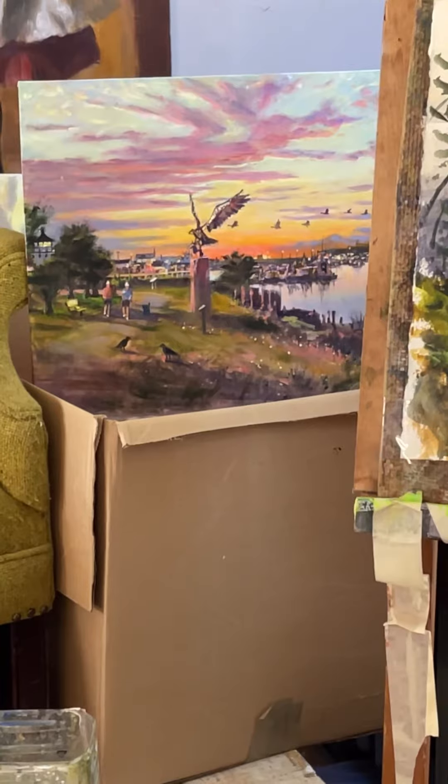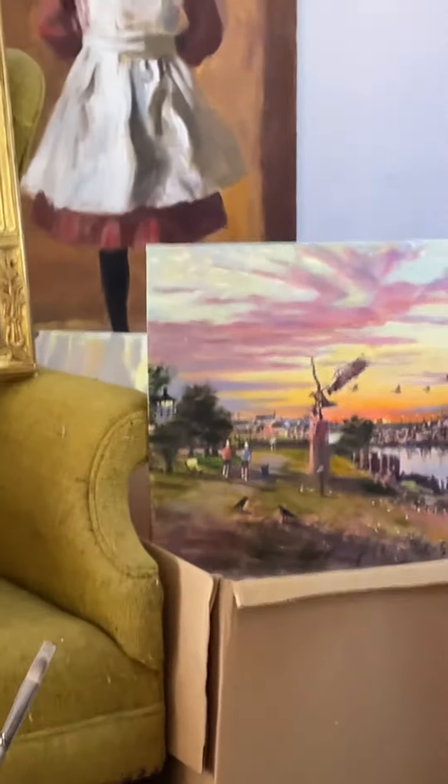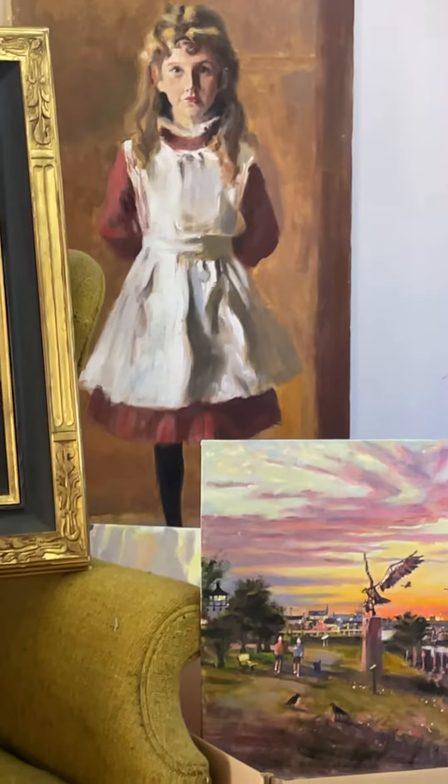Right there on the rail trail in Newburyport is that wonderful sculpture of the osprey, and behind that there is a copy I did of John Singer Sargent's painting in the Museum of Fine Arts.